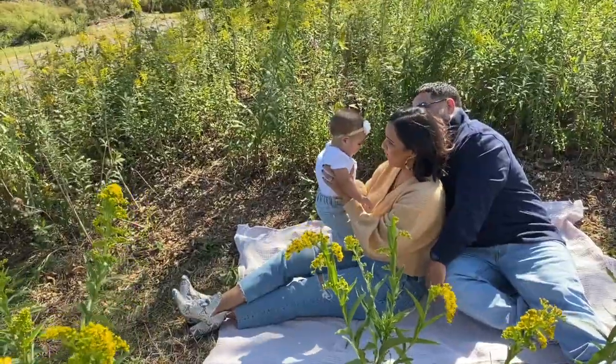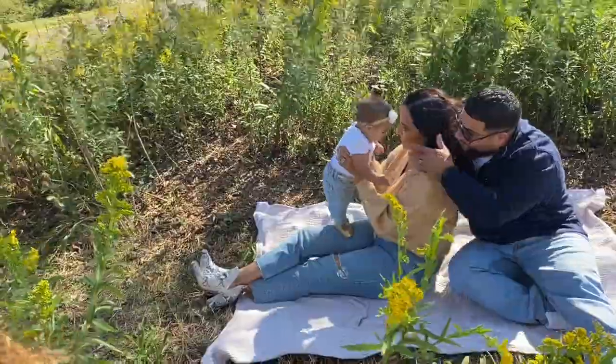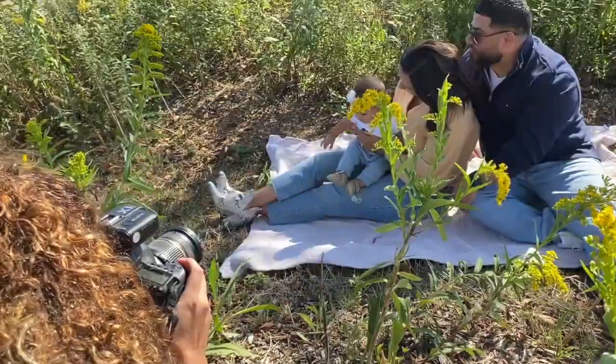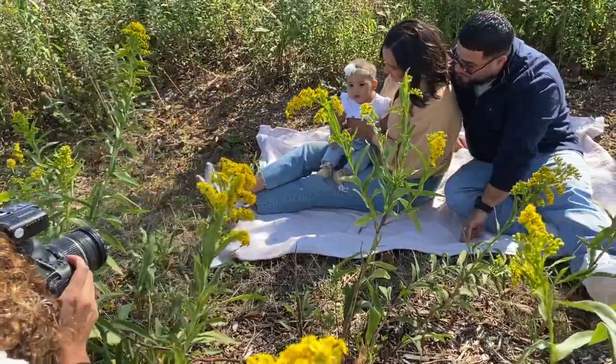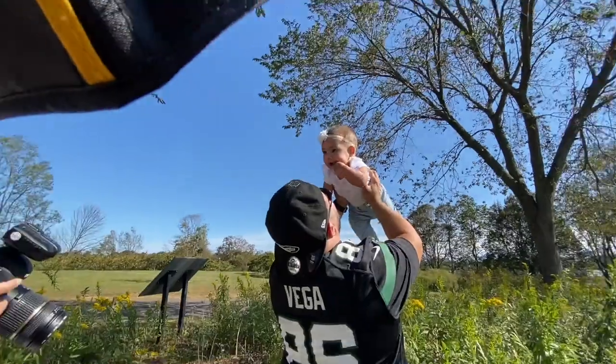Here is my last and final tip for a family session: make sure that you know the couple or family you're photographing. You want to know as many details as you can to incorporate into their session. In this case, Ruben is a really big football fan, so he brought his jersey and we definitely had him put it on and take a few shots of him and his little girl. Look at how perfect.